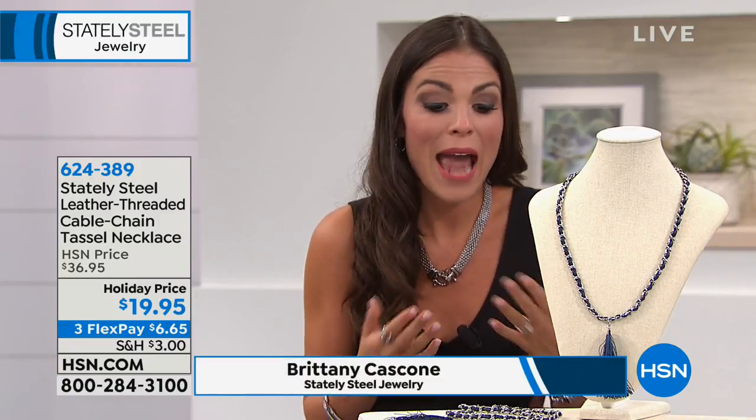It's actually leather threaded through that stainless steel cable necklace. You can pop it right over your head or adjust it shorter. It's 25.5 inches long with a 3.25-inch extender. So $19.95, almost 50% off today, and $6.65 to get it home. People sometimes think Stately Steel is just all metal — but you're seeing in every fashion magazine, you can't go into a department store without seeing tassels and leather everywhere.